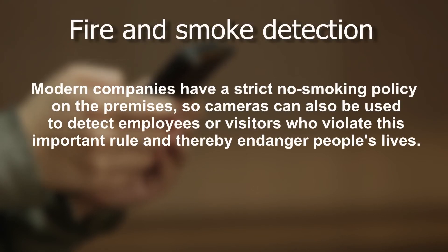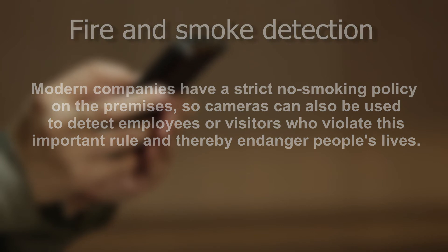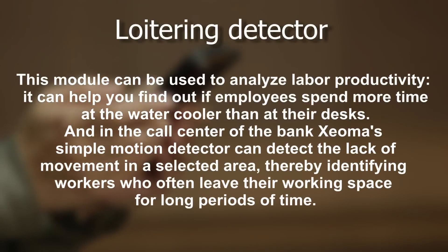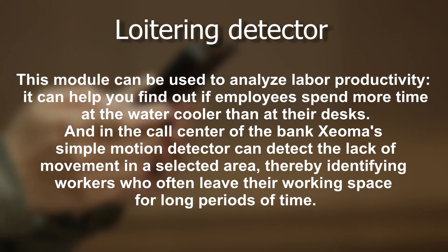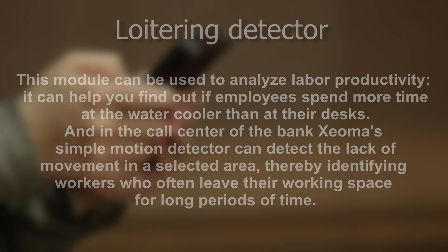Fire and smoke detection: modern companies have a strict no-smoking policy on the premises, so cameras can also be used to detect employees or visitors who violate this important rule and thereby endanger people's lives. The loitering detector module can analyze labor productivity — helping find out if employees spend more time at the water cooler than at their desks. In the call center of the bank, Xeoma's simple motion detector can detect the lack of movement in a selected area, identifying workers who often leave their working space for long periods of time.